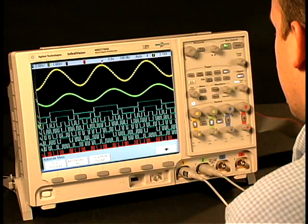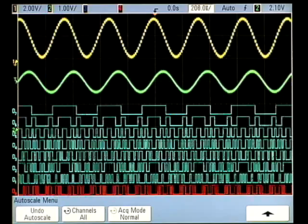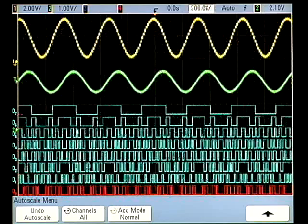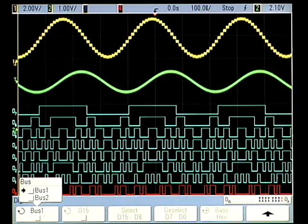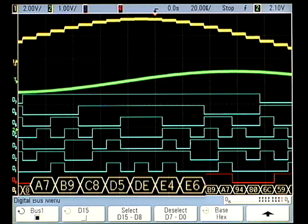Here we enable digital channels to view the input and output of a digital to analog converter. Agilent's InfiniVision architecture maintains full analog performance and responsiveness. Lacking this key technology, other scopes force trade-offs between analog signal representation and digital channel data.